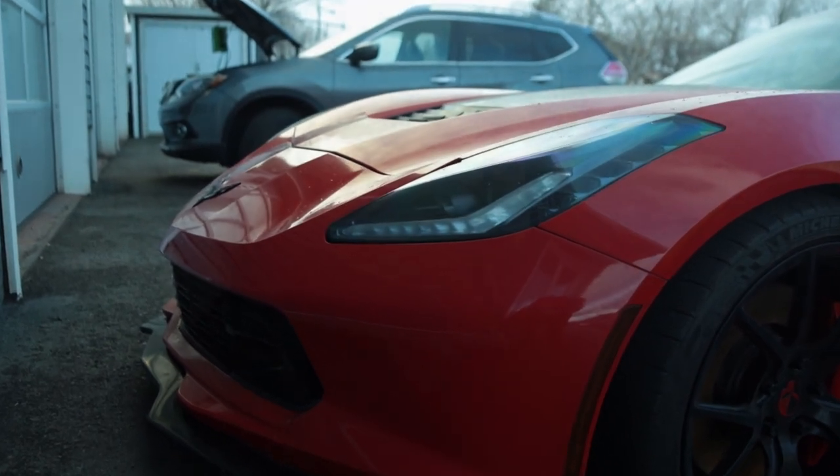Oh boy, do I got a treat. So I mentioned I'm sponsoring a Corvette — I'm gonna be picking this thing up. Simple sent me to Matt's Auto Service, go check him out on YouTube, there's a sick video of him dyno tuning it. I'm not gonna give away what it made in the end, you gotta watch his video for that.